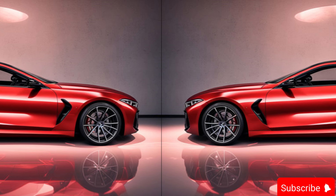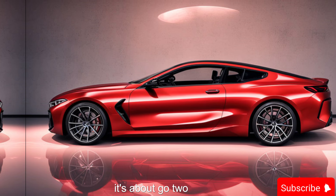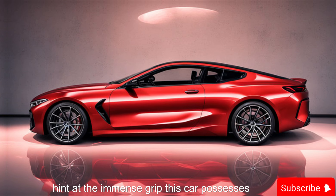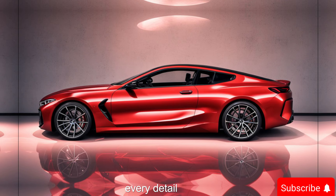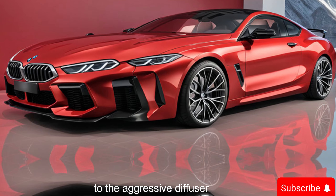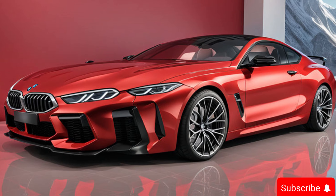But the M8 Competition isn't just about show — it's about go too. The widened fenders hint at the immense grip this car possesses, while the integrated rear spoiler adds a touch of aerodynamic flair. Every detail, from the available lightweight M carbon roof to the aggressive diffuser, is meticulously crafted for optimal performance.